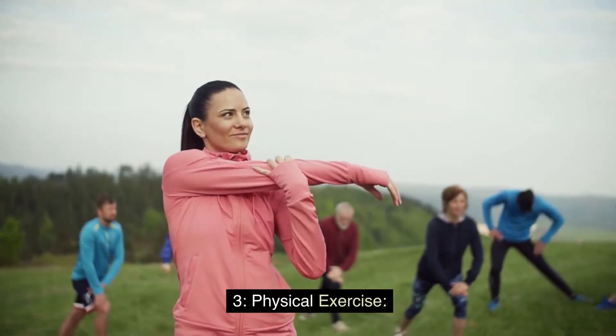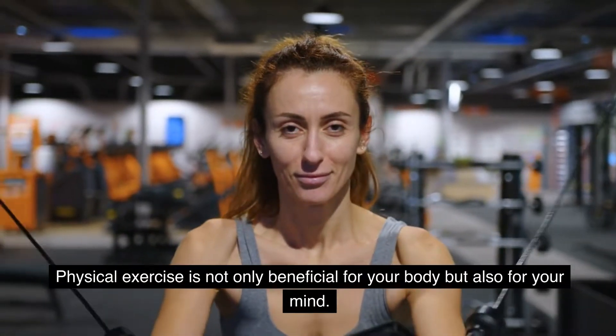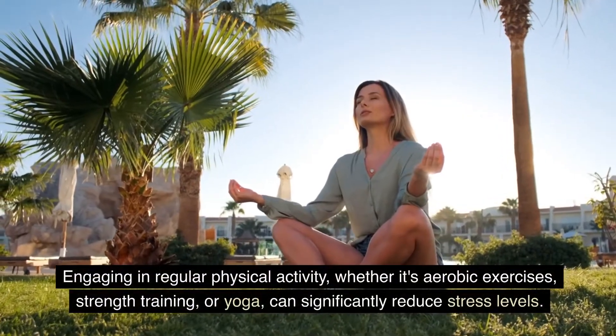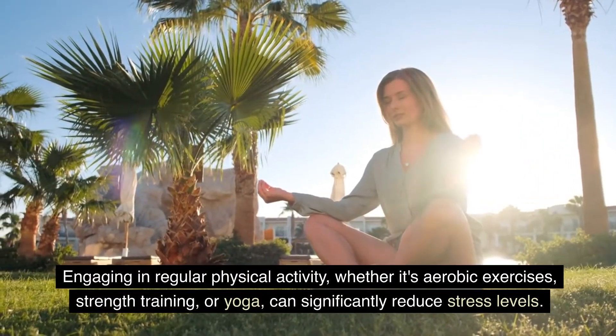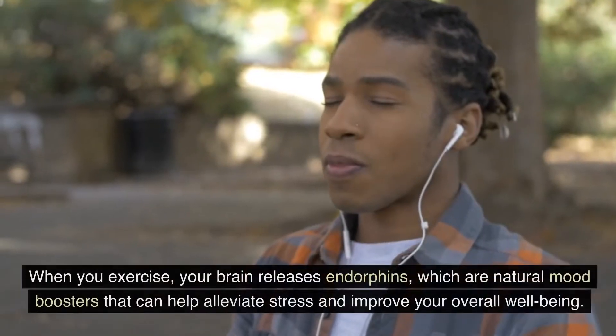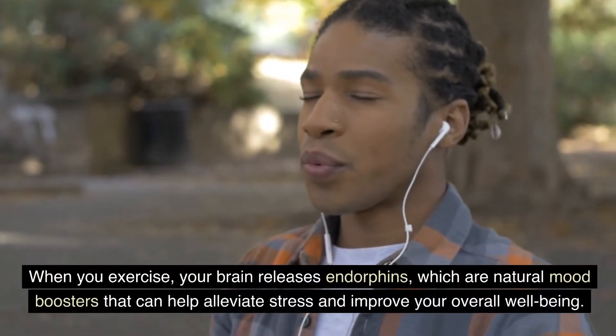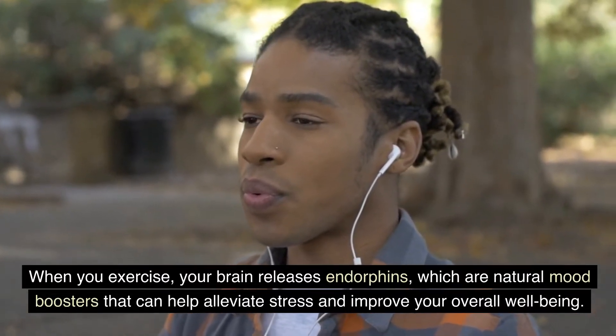Physical exercise is not only beneficial for your body, but also for your mind. Engaging in regular physical activity, whether it's aerobic exercises, strength training, or yoga, can significantly reduce stress levels. When you exercise, your brain releases endorphins, which are natural mood boosters that can help alleviate stress and improve your overall well-being.